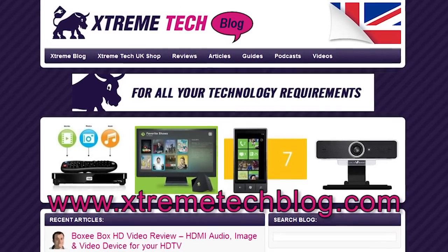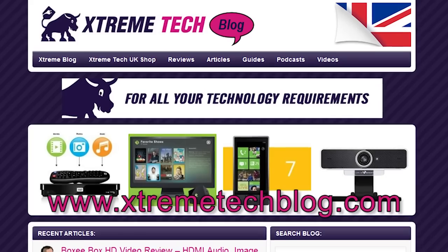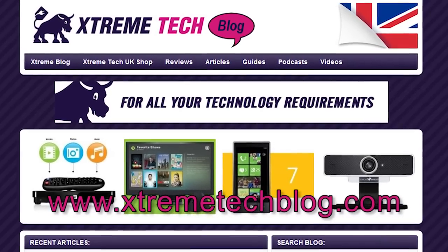To read the full review of this product and to discover other reviews we have created, please visit extremetechblog.com.